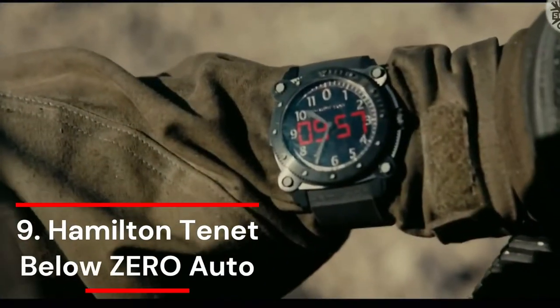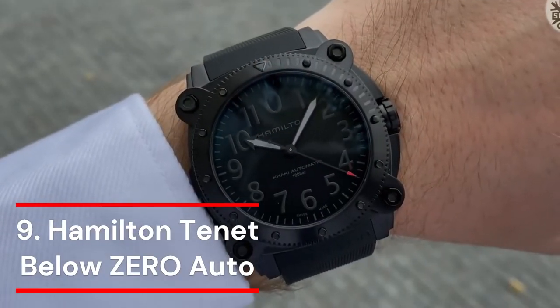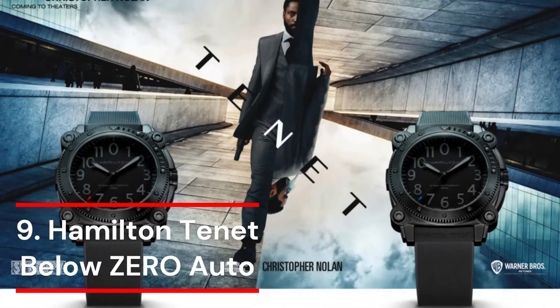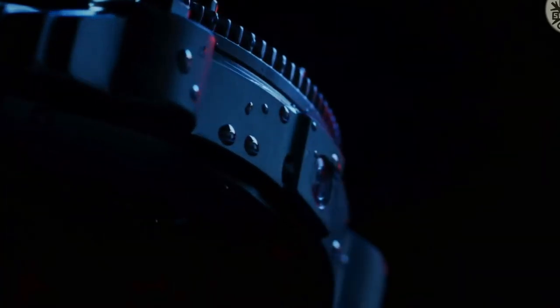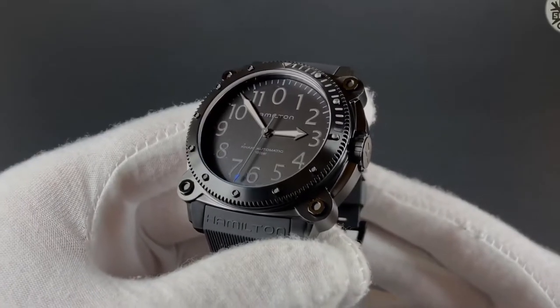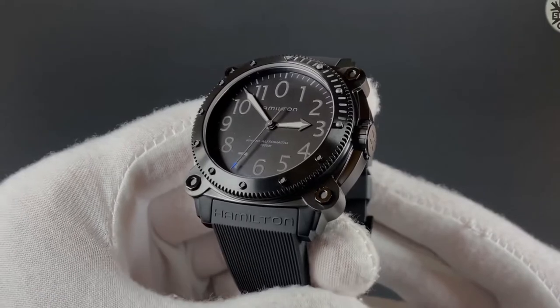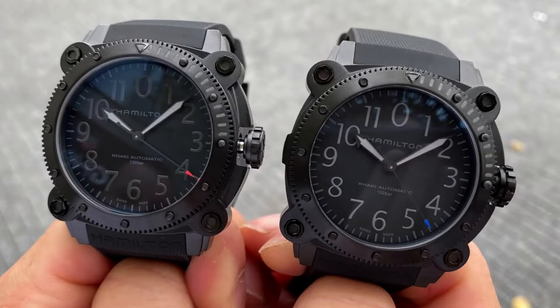Number 9: Hamilton Tenet Below Zero Auto. With this limited-edition khaki navy below-zero watch from Christopher Nolan's sci-fi action movie Tenet, embrace your inner hero. This limited-edition design is housed in lightweight titanium and has a second hand with a blue tip to represent a significant color in the movie. The watch, which is otherwise all black, is the height of stealth fashion and is equipped with 100 bar water resistance, making it ready to use in any situation. There are only 888 pieces, so make your choice soon.